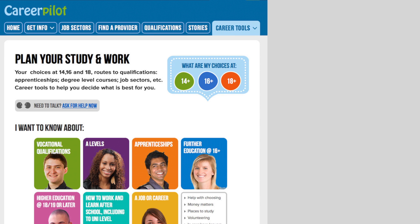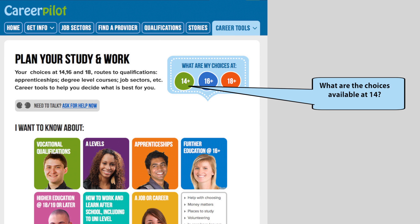Talia is in year 9. She's going to explain what she wanted to know and how CareerPilot helped her. Hi, I am Talia. Soon I'm going to be choosing which GCSEs I'll do in year 10. I'm not sure what my choices will be or whether different GCSEs will help me more in the future.